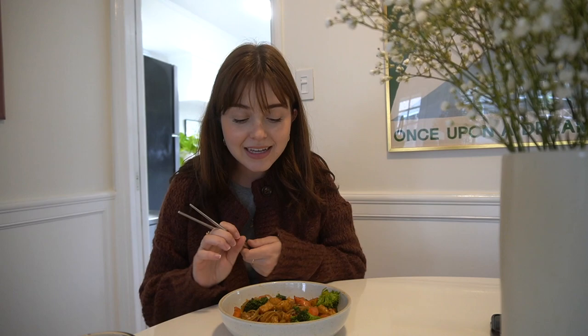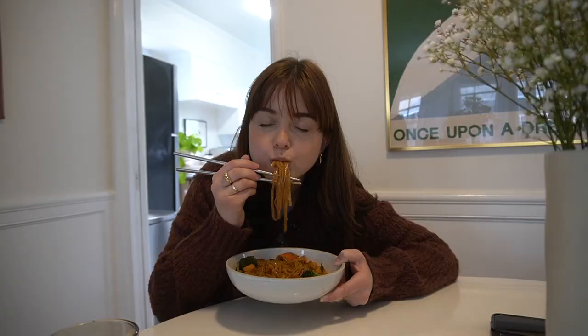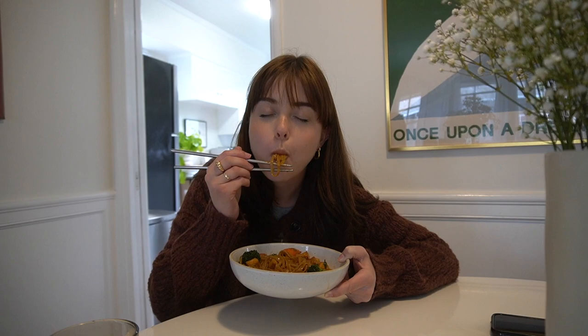I could not be more excited to eat this. I also finally have reusable chopsticks, which just makes this even better. The noodles I used are gluten-free but they're still really chewy, so I feel like it perfectly works with this dish, and the tofu were nice and crispy.